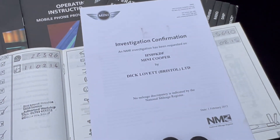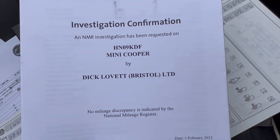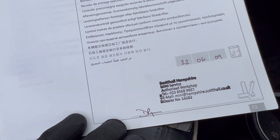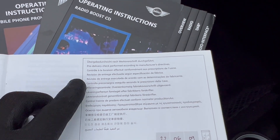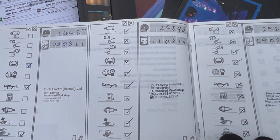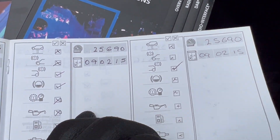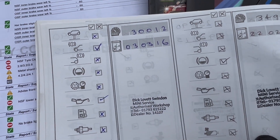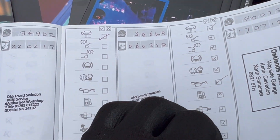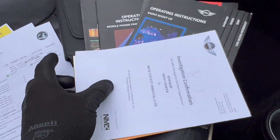There's some investigation confirmation documentation here which does belong to that car. Looking at the stamps in the service book: we've got a pre-delivery check stamp from 2009, then stamps from 2011 and 2014 done at Dick Lovett — that's a BMW main dealership. Then Dick Lovett again in 2015, noted twice for two different checks, then further Dick Lovett stamps in 2016, 2017, and 2018. That's the last stamp in the service book, at which point the staff member bought it.